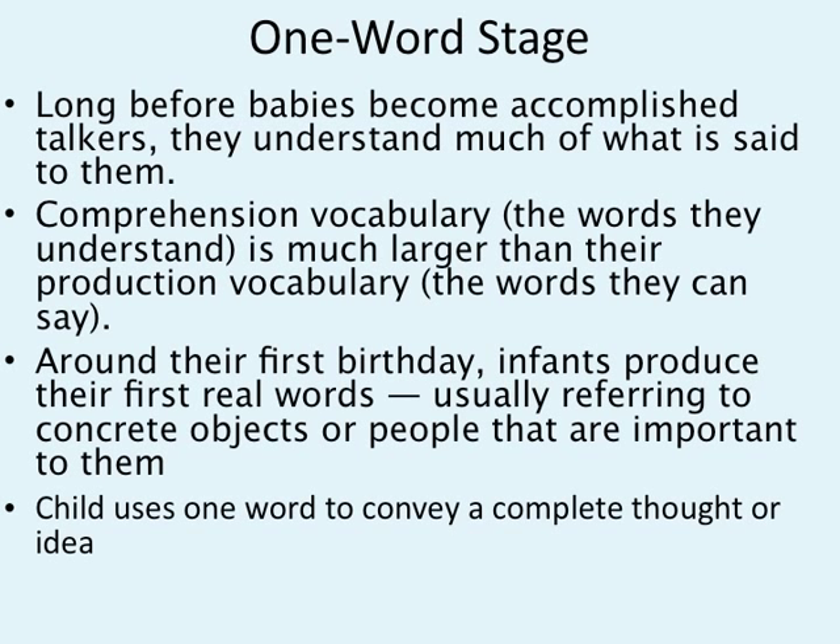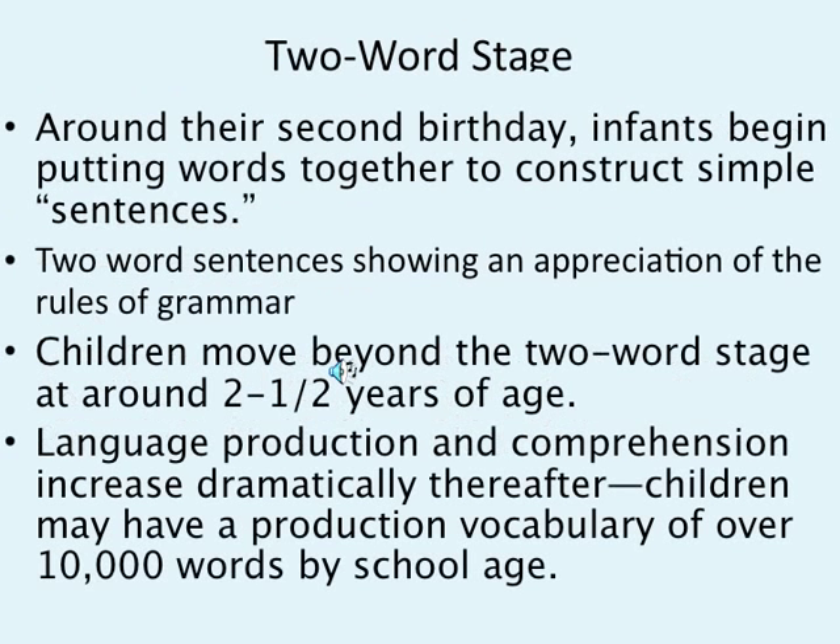Around the first birthday, infants produce their first real words, usually referring to concrete objects or people important to them — this is when you start having mama, dada. The child uses one word to convey complete thoughts or ideas. It's not that the child hasn't learned language — they've also learned a lot of language, they just can't pronounce it.